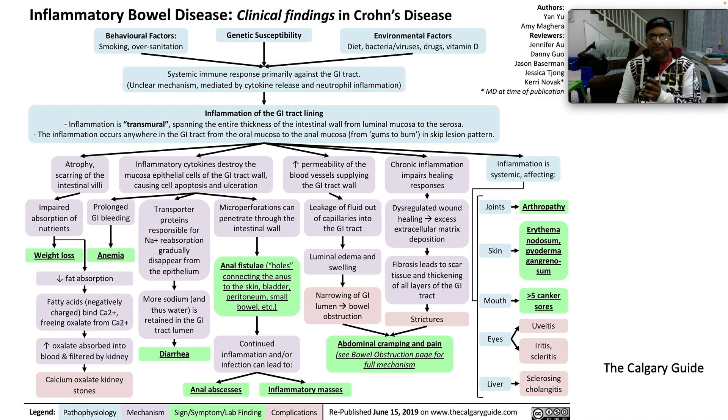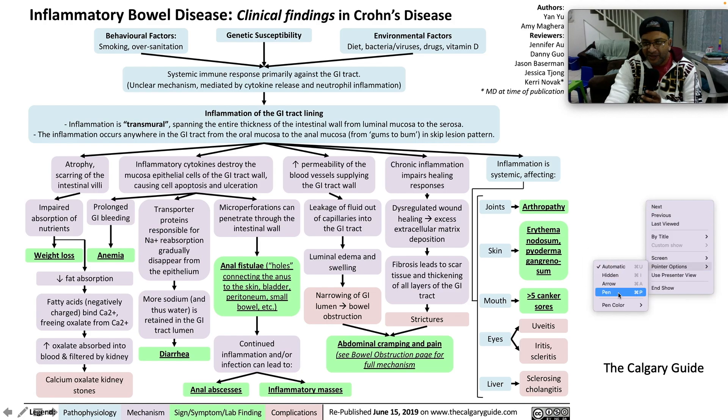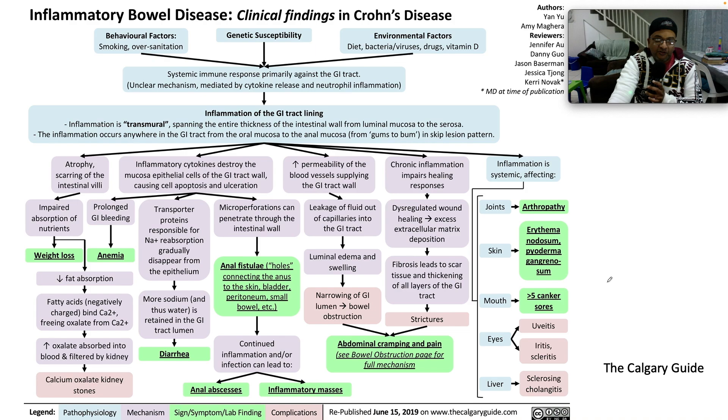This is a beautiful slide taken from the Calgary Guide — a wonderful resource with pictorial representations of the pathophysiology behind a multitude of conditions. Looking at clinical findings in Crohn's: nobody really knows what causes Crohn's disease, but we know it's linked with certain behavioral factors, genetic susceptibility, and environmental triggers. There's inflammation of the GI tract lining. The key word — Crohn's versus ulcerative colitis — is that Crohn's is transmural. It spans the entire thickness of the intestinal wall from the luminal mucosa through to the serosa. The inflammation is not continuous; it occurs in skip lesions anywhere throughout the GI tract from the oral mucosa to the anal mucosa — from the gums to the bum — in a typical skip lesion pattern.